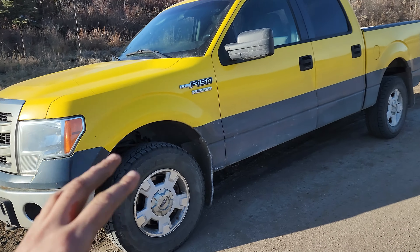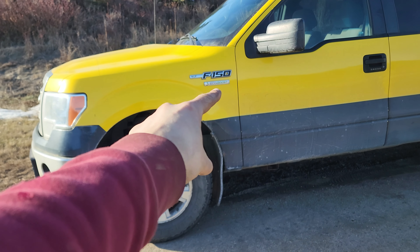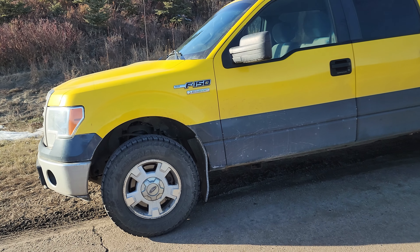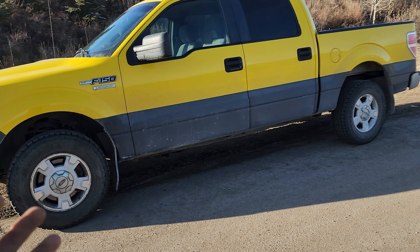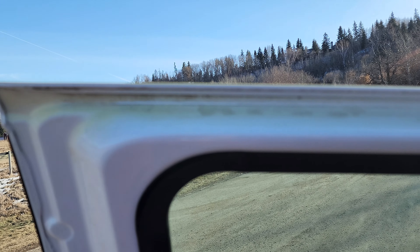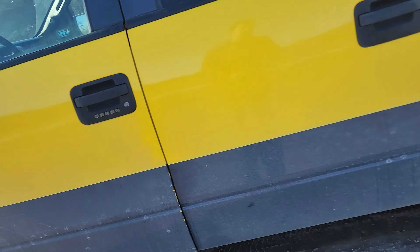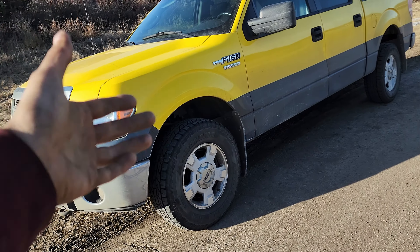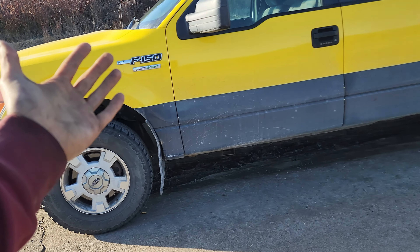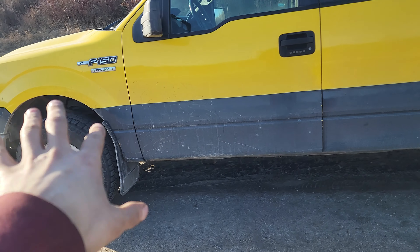This little nugget is a 2013 Ford F-150 EcoBoost — that badge should be down there, which just goes to show the effort put into painting this previously white truck. It has the weirdest overspray, and that's what you get when you buy a fleet truck.